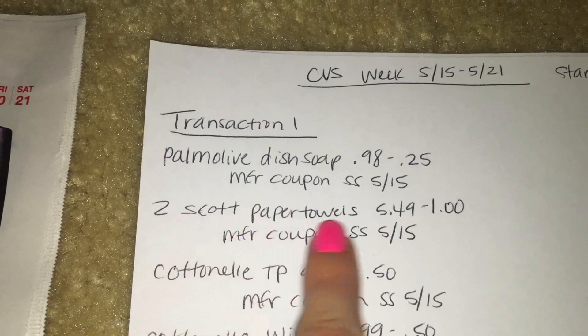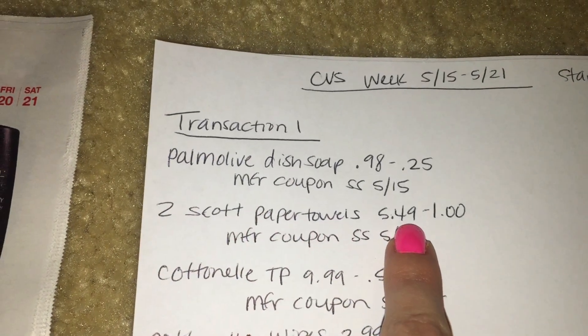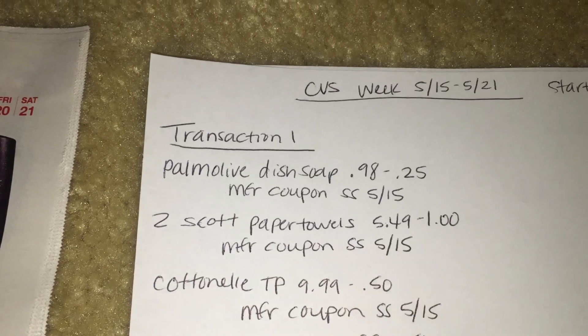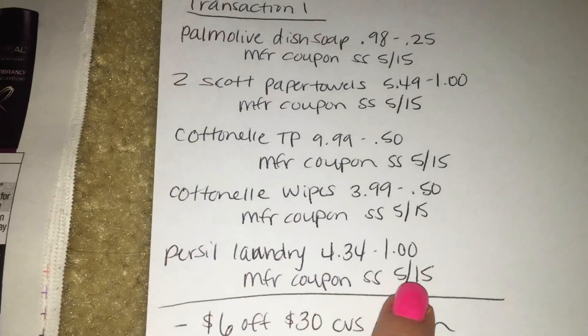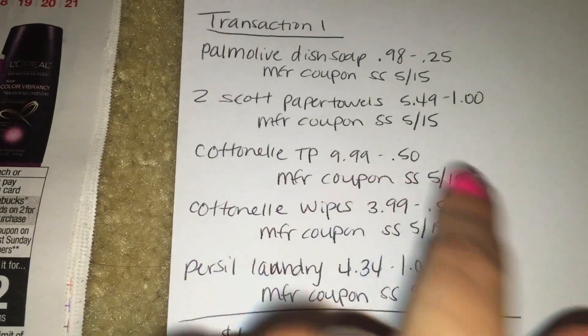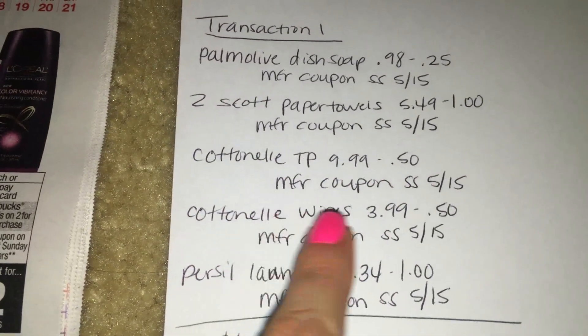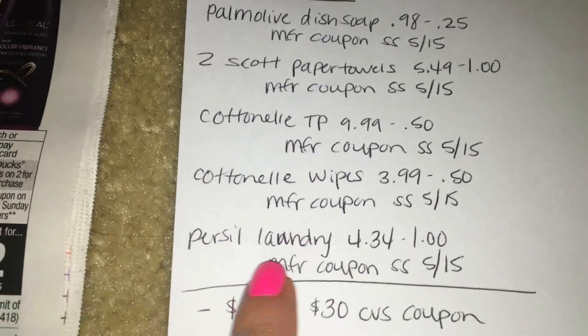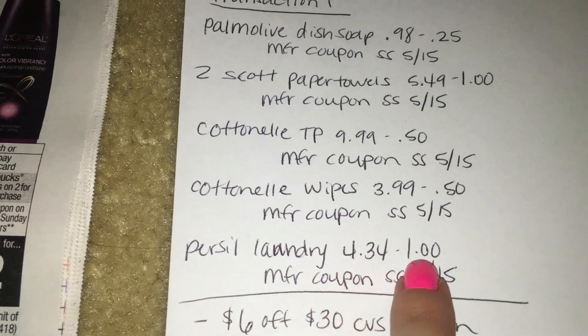Two Scott paper towels are on sale for $5.49 — there is a dollar-off coupon in the 5/15 Smart Source as well. Cottonelle toilet paper is $9.99 with a 50-cent coupon, Cottonelle wipes are $3.99 with a 50-cent coupon, and the Priscilla laundry is $4.34 with a dollar-off coupon — all from the 5/15 Smart Source.